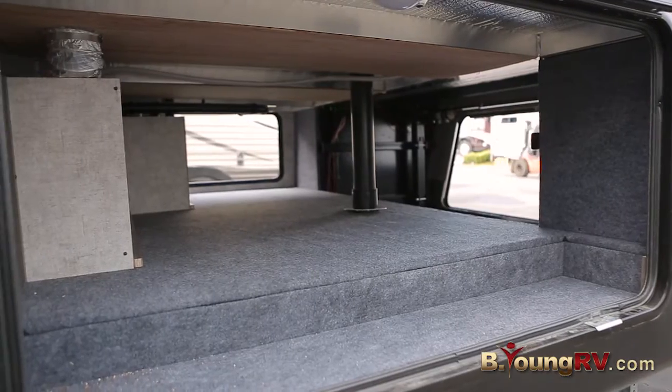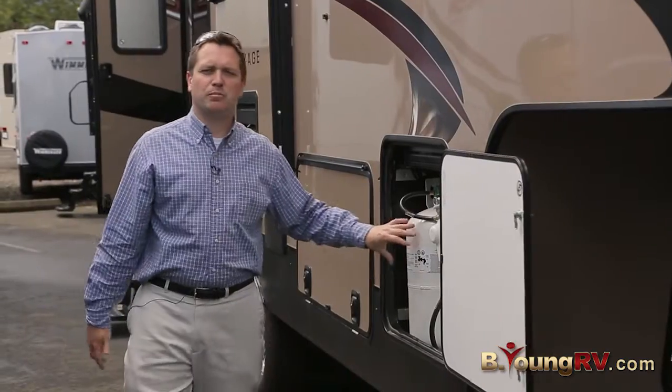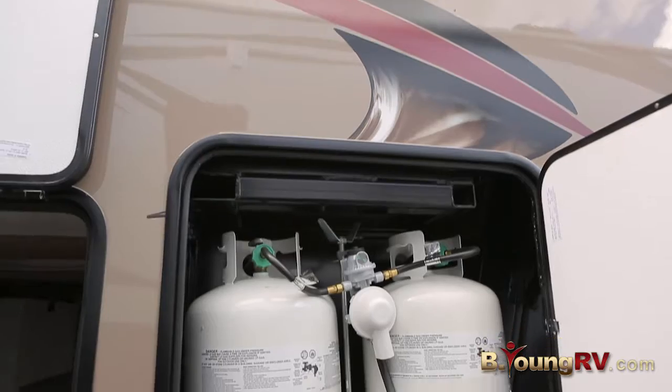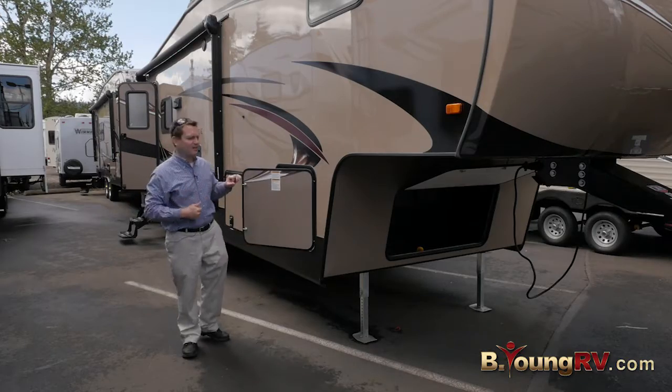Totally sealed, enclosed containment. Winnebago went ahead and did something unique — they put both their propane tanks on this side to make it easy. You don't have to pull it out one side and walk around, pull out the other one and hike it over.